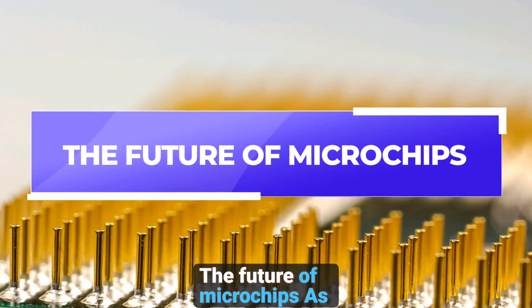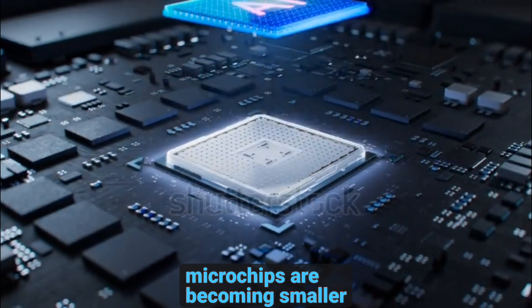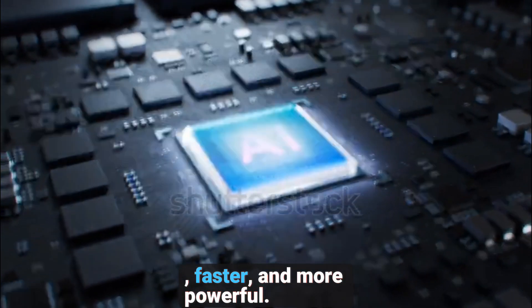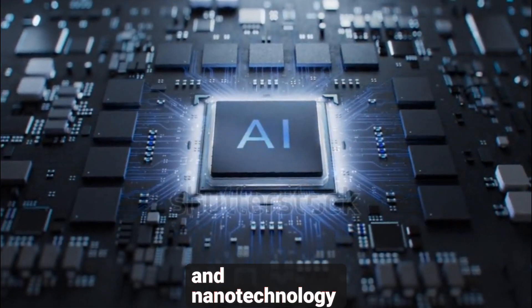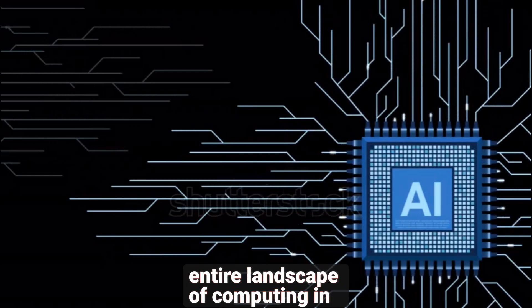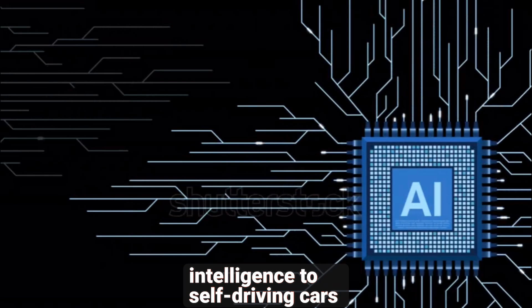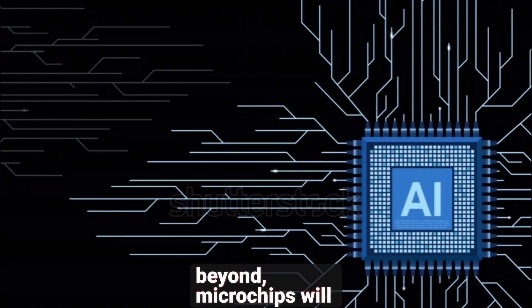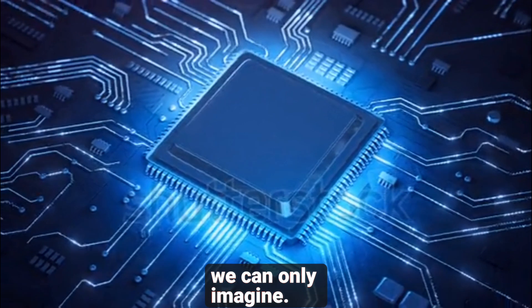The future of microchips. As technology continues to evolve, microchips are becoming smaller, faster, and more powerful. New technologies like quantum computing and nanotechnology are pushing the boundaries of what's possible, potentially changing the entire landscape of computing in the years to come. From artificial intelligence to self-driving cars and beyond, microchips will continue to shape our future in ways we can only imagine.